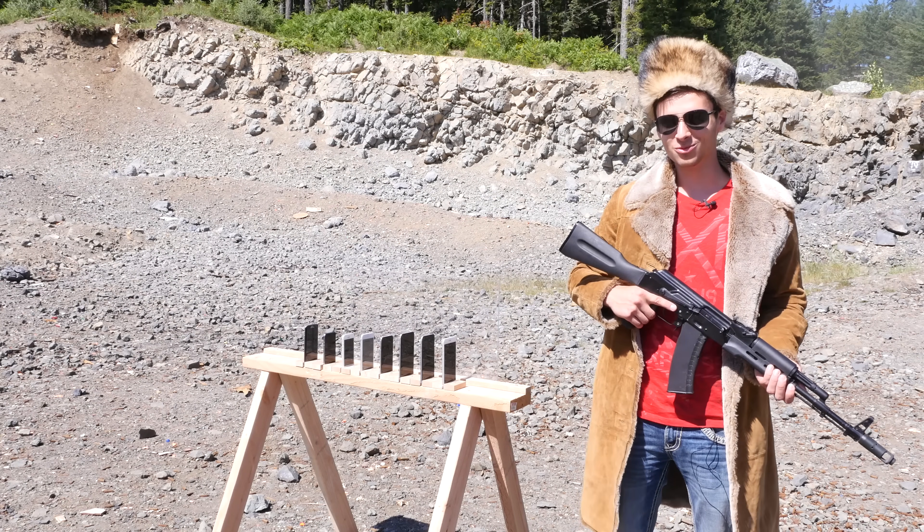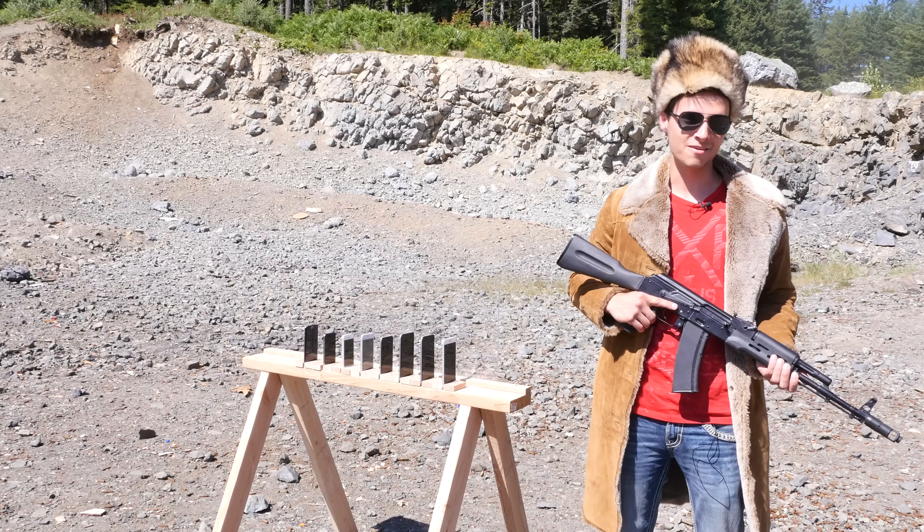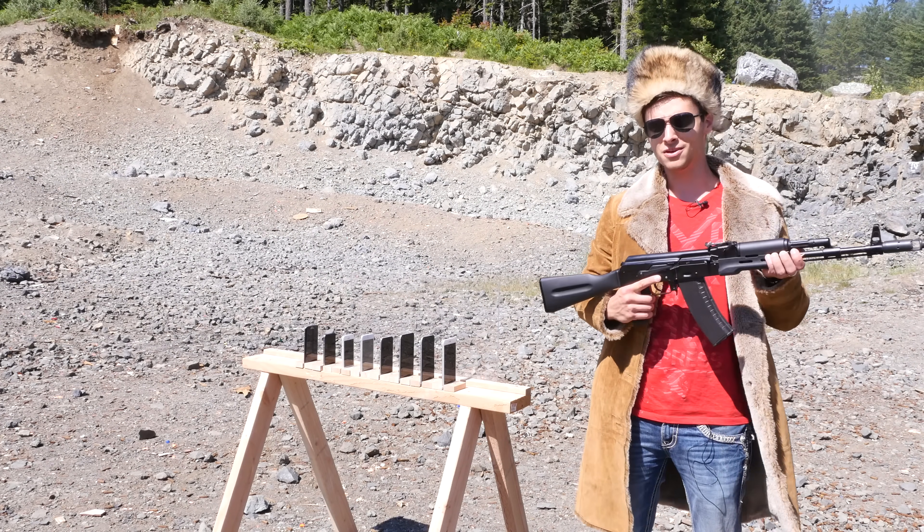What's up guys, EverythingApplePro here and today we're going to be testing the true durability of iPhones. Can they save your life? In this video, I want to know how many iPhones does it take to stop an AK-74 bullet.